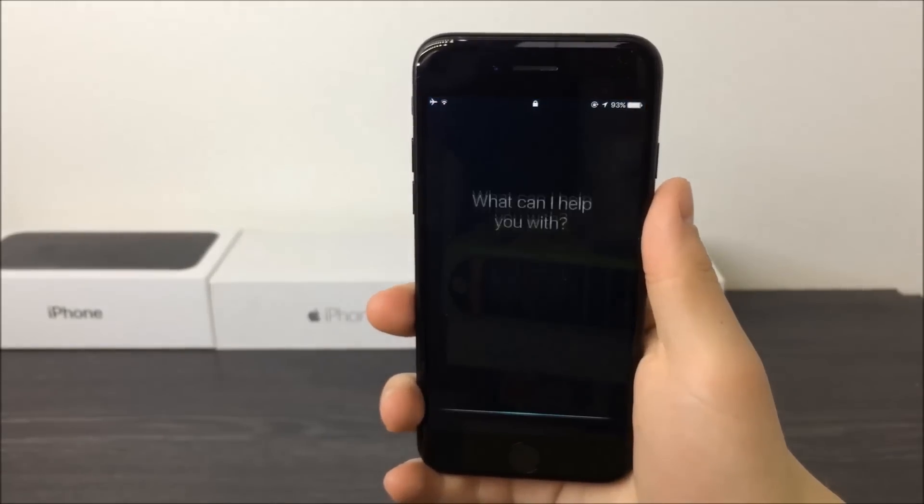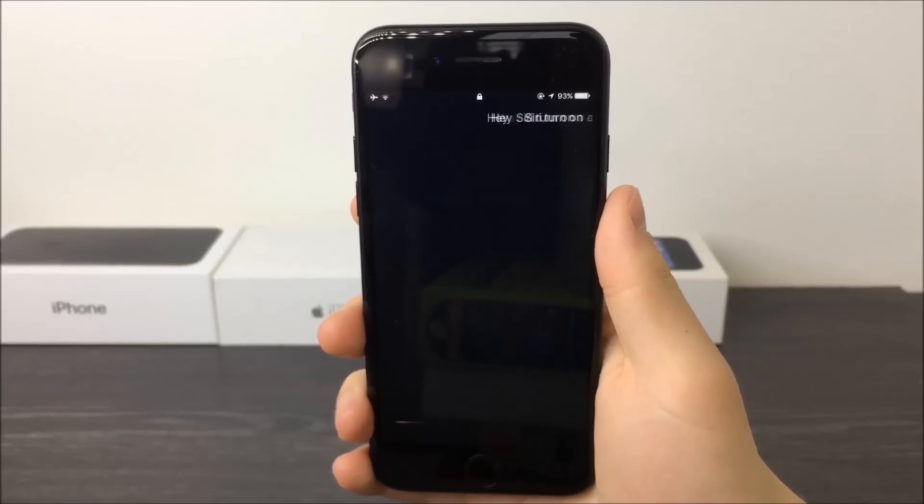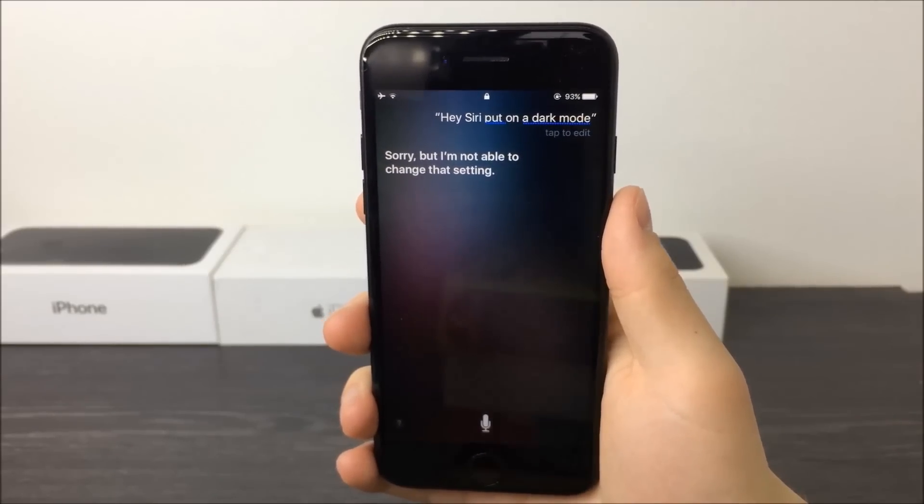Hey Siri, turn on dark mode. Sorry, but I'm not able to change that setting.